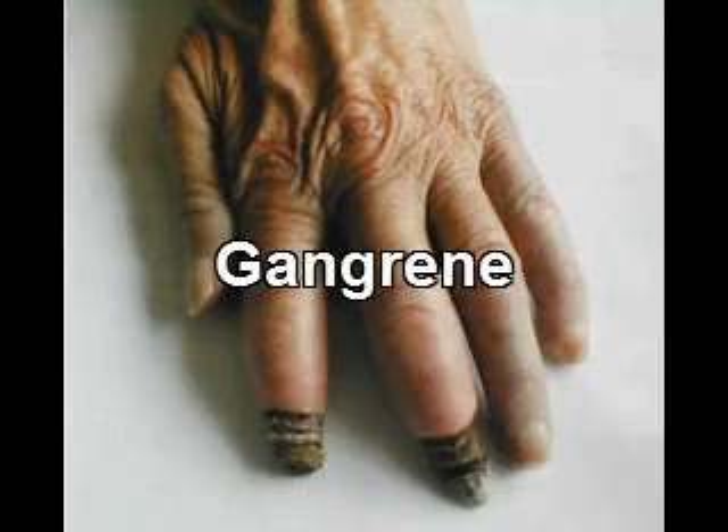This is a photo of a digital ulcer that has grown out of control and is starting to develop gangrene. Gangrene indicates death of tissue. You'll see two fingertips on this hand that have been affected by gangrene. The result was that these fingertips had to be amputated.